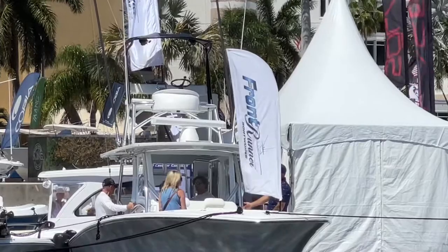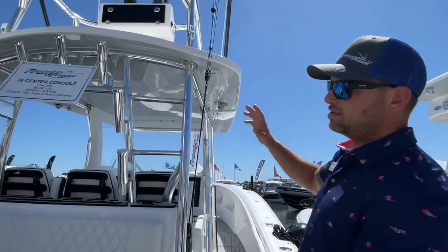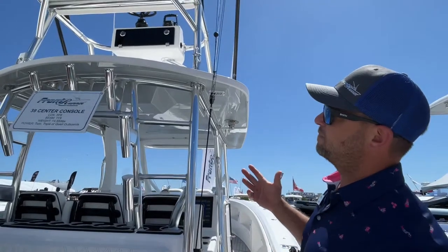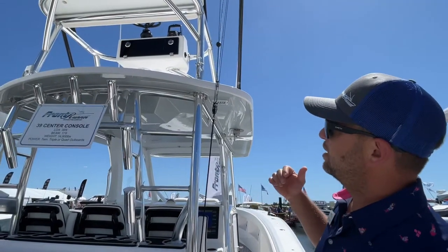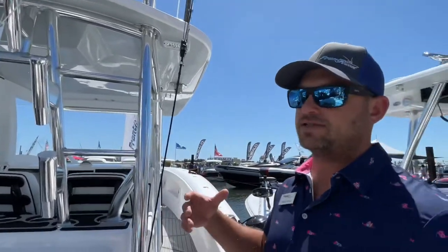Another feature this boat has is the Foley Marlin Tower. This Foley Marlin Tower allows you to have great visibility when you're fishing. It also provides great ability to put the boat on a trailer for service and move it around as needed. It's a very popular option.